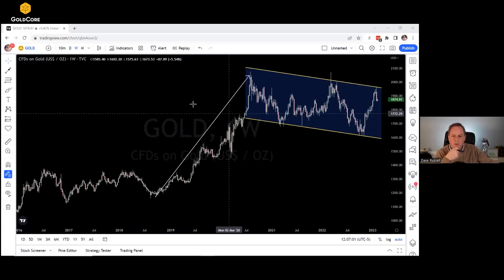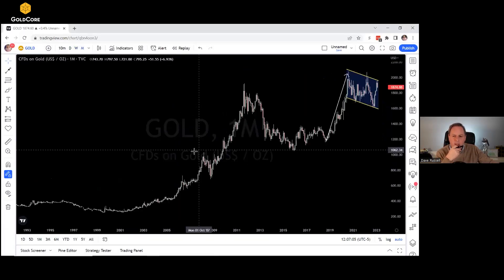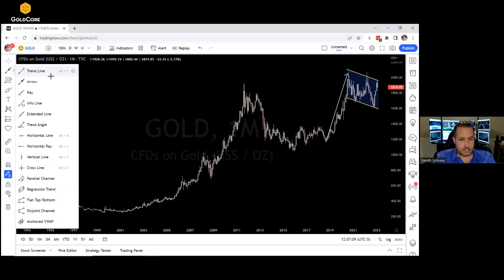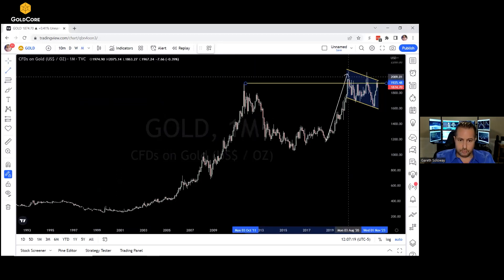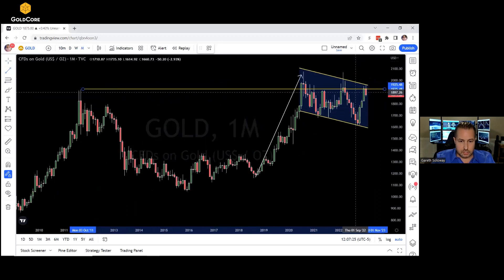Sticking with gold for a moment — looking at the monthly chart — we saw that at least for the monthly, you had these pierces right here. If we draw that line across from the monthly high in 2011, you can see we briefly got above it and then came back in. We tagged the line, came back in, and briefly pierced again.